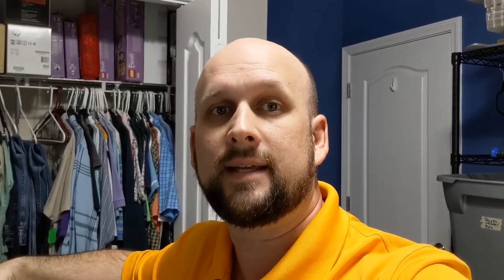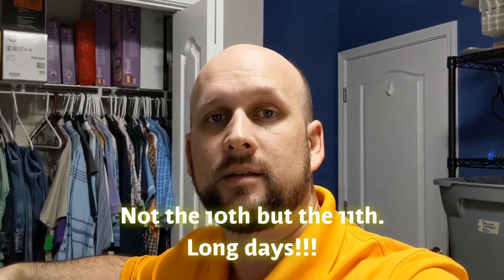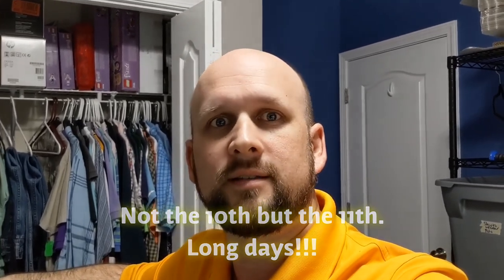Hey everybody, welcome back. It is Tuesday, February 10th, and I had some more sales today — it's just a steady sales week and I love that. I had four sales: one late last night and two today, plus one on Mercari. Let's pack them up and I'll show you what they did.